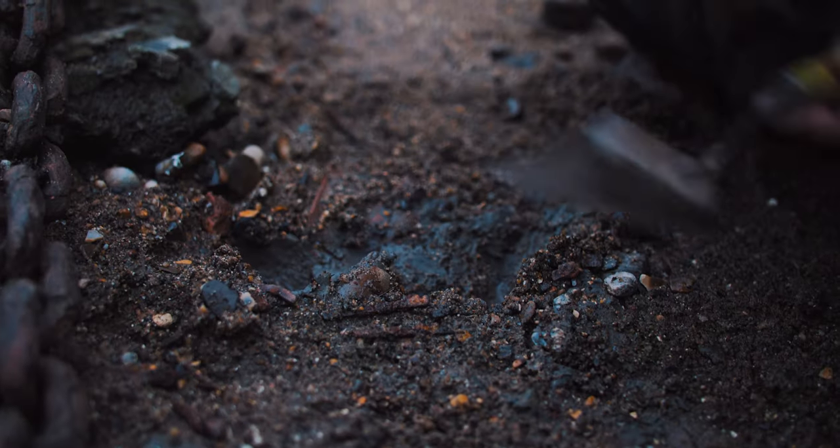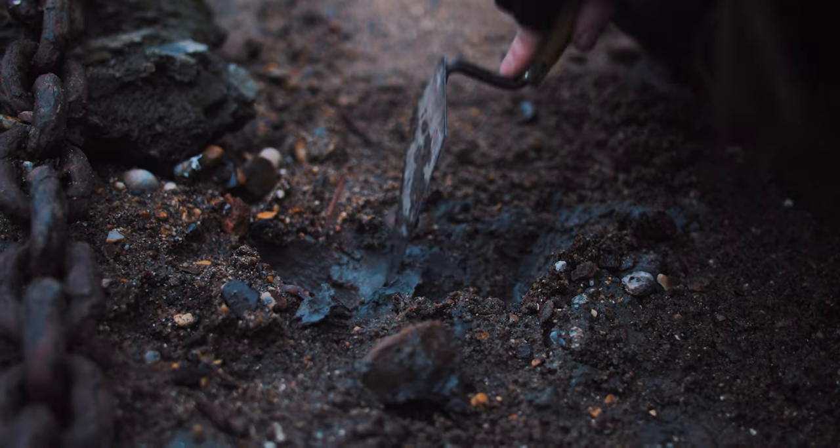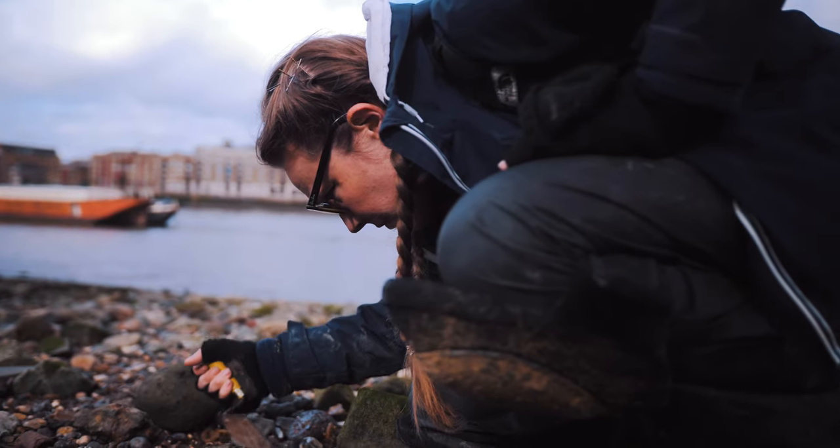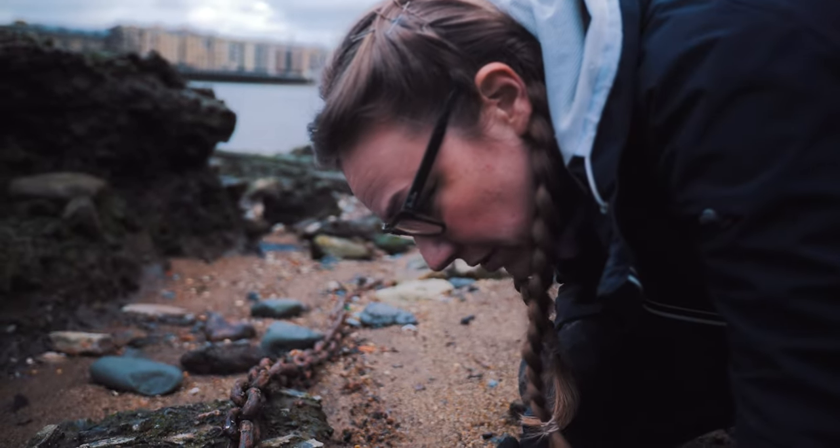It's this kind of really squishy, gooey mud that we want — it traps artifacts in it and keeps them safe until the moment they start eroding out.